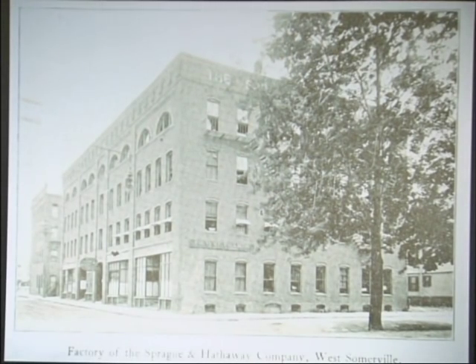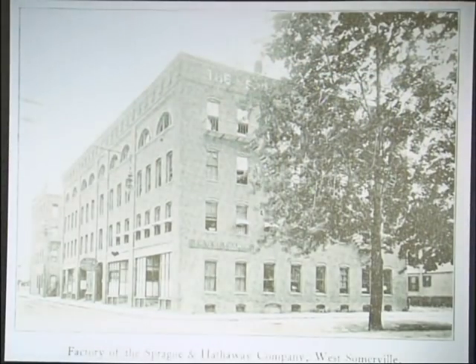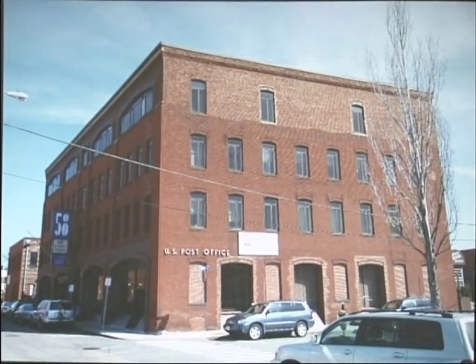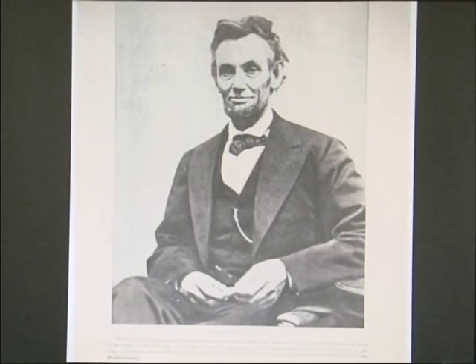This is the factory of the Sprague and Hathaway Company, which was focused on very early photography and the reproduction of prints. Looking at the changes back and forth, there was a little more ground-floor retail and some changes in the windows, but the structure is still the same. Walking around the corner, it's really cool — you can still see the 'Sprague and Hathaway Company' lettering on the building. One of the company's early successes was that they sent their photographers to photograph Abraham Lincoln, which was one of the photographs that made the company's name as it was reprinted and shared around the country.